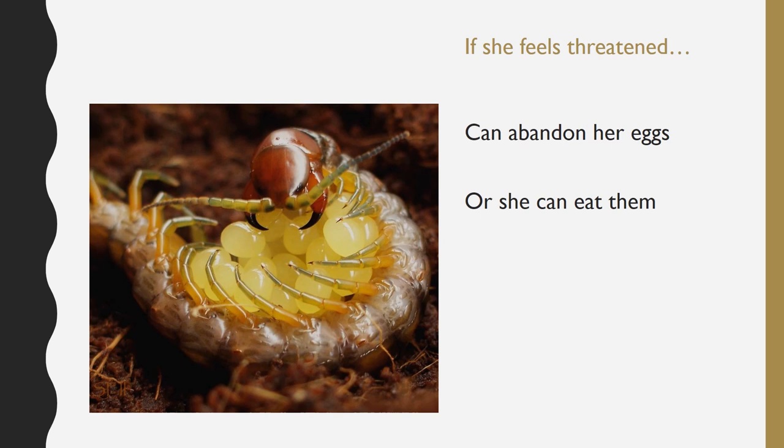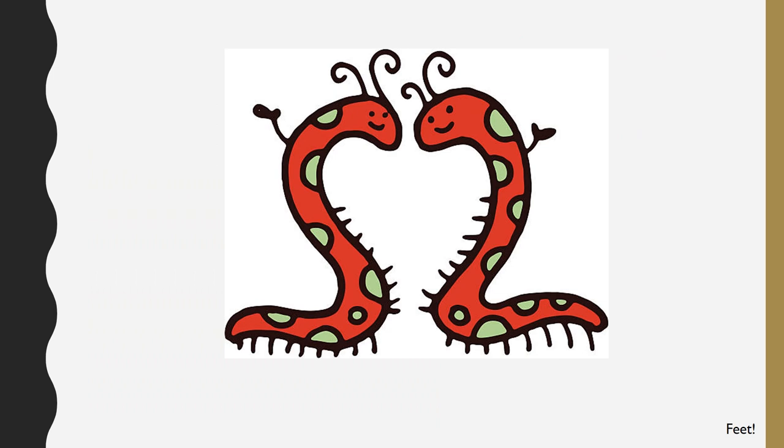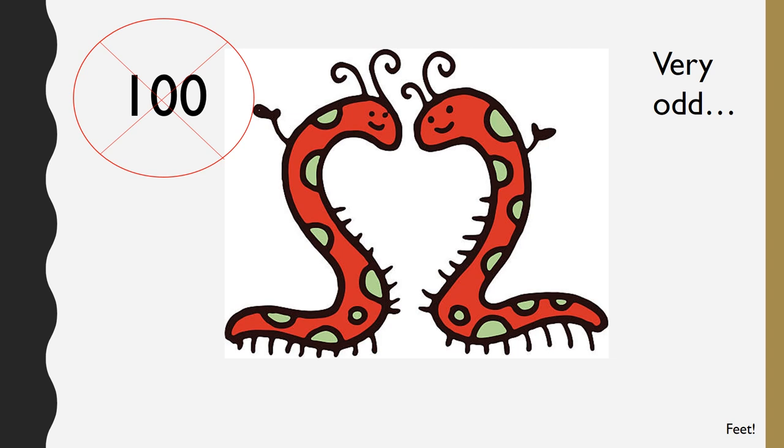Guess how many legs a centipede has? Most people think that centipedes have a hundred legs, but this is not true because centipedes always have an odd number of legs — they can't exactly have a hundred legs. This is because their two front legs are not meant for walking; they are modified into fangs to help them inject their venom. So an average centipede has around 171 legs.